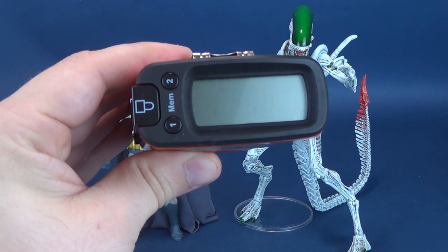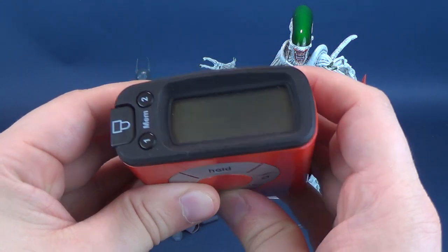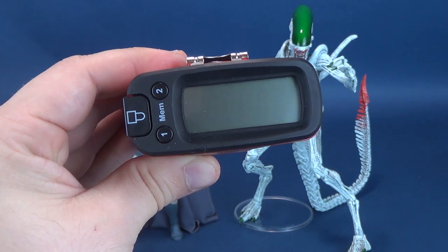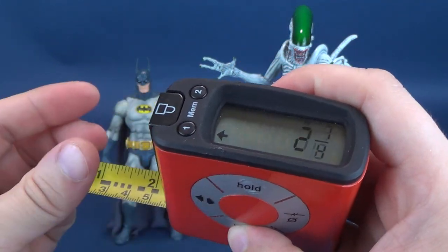According to the UltrameasureTron 5000 — the readout on my trusty tape measure — Batman stands 7.6 inches in height. That works out to be just short of 20 centimeters, 19.4 to be exact.